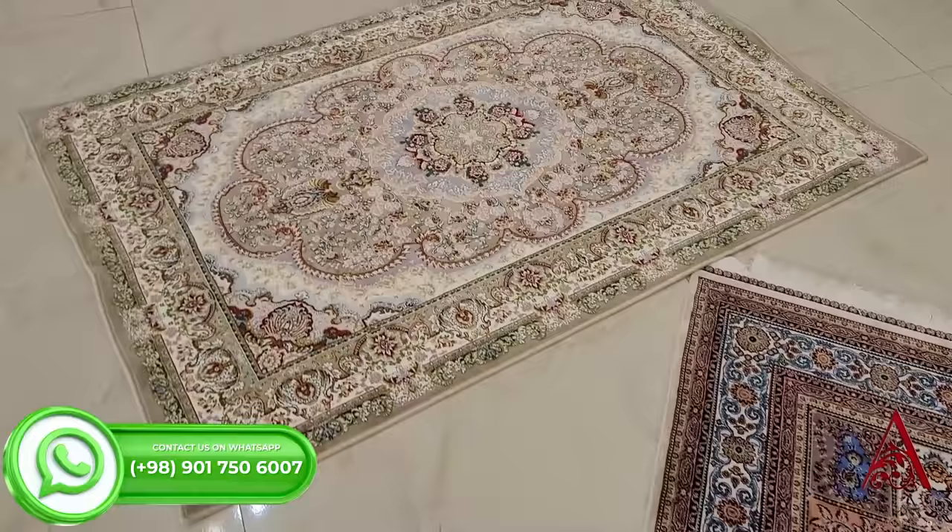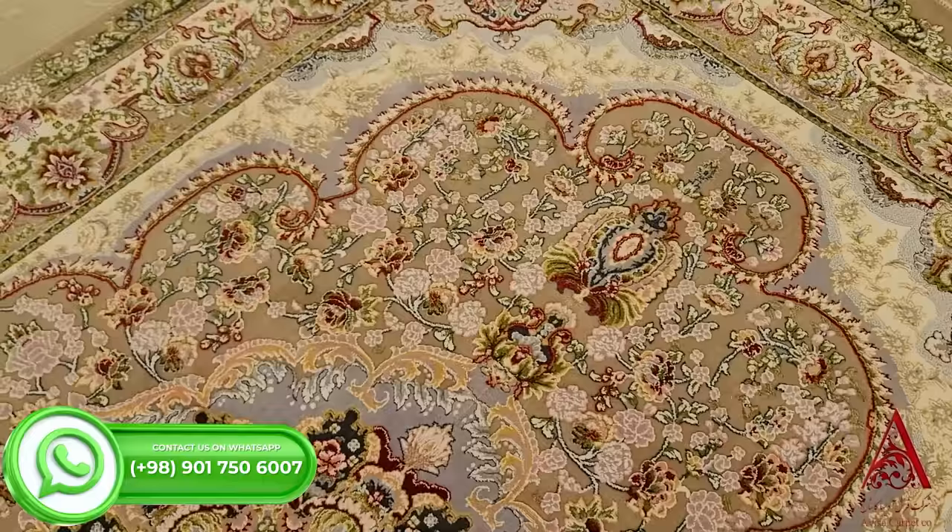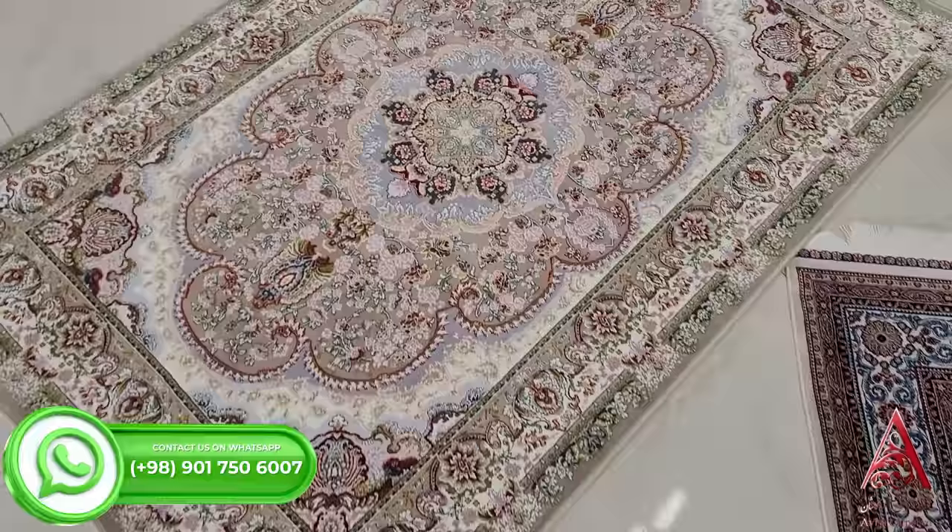Welcome to our showroom. This is Shahane design with 1200 reeds and a density of 3600. This carpet is made of Turkish acrylic fibers and it is available in all sizes and shapes.